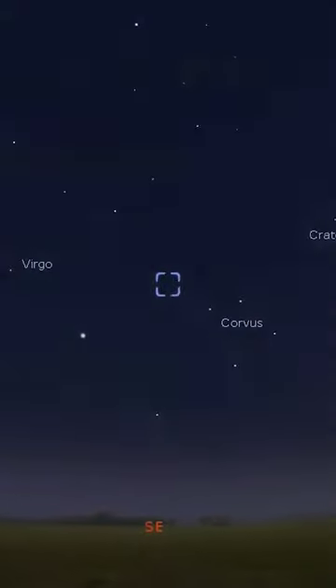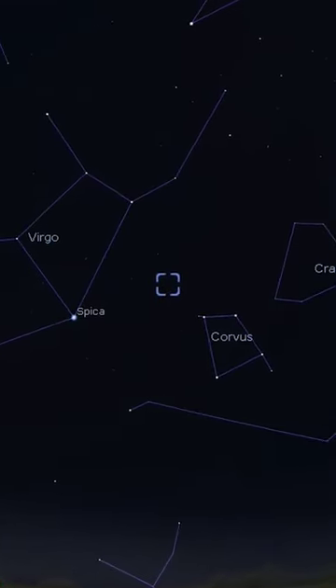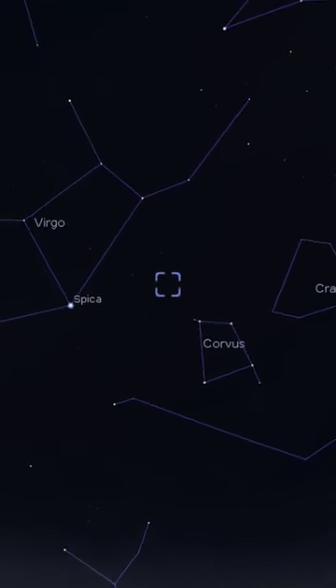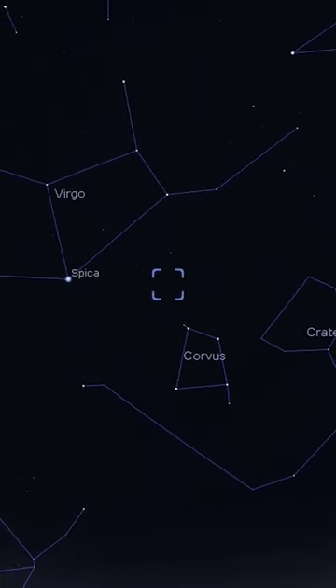For those in the northern hemisphere, it does rise relatively low, but if you have nice seeing conditions, Messier 104 is a premium galaxy for astrophotographers.